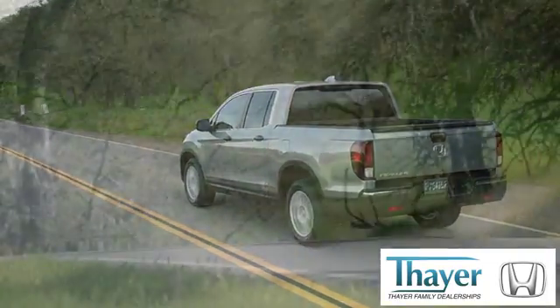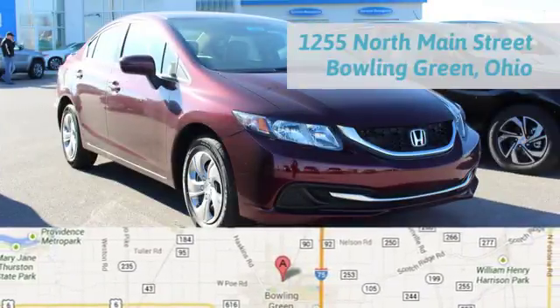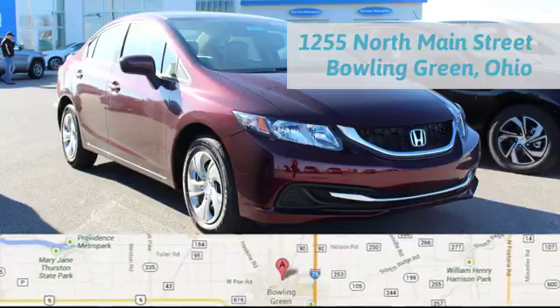Bayer Honda is happy to pass the savings and quality on to our customers. Call, click, or stop in today. We're conveniently located at 1019 North Main Street in Bowling Green, Ohio.